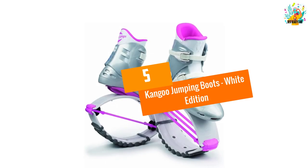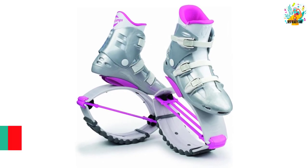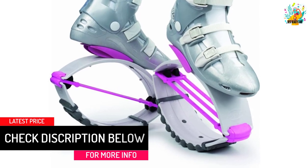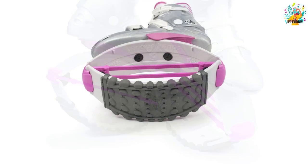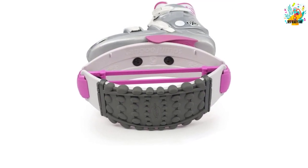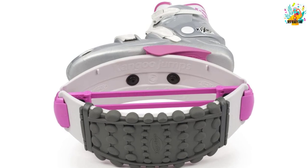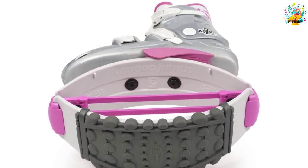At Number 5: Kangoo Jumping Boots, White Edition. If you are looking for shoes that will satisfy all the requirements of your body to work out, these are the shoes to go for. You will realize that the shoes are very fun and enjoyable to use. They pride themselves on a versatile design making them very easy to use for anyone regardless of their age. Additionally, these jumping shoes will be useful for people of all fitness levels. One unique feature of these boots is that they are known to reduce the impacts on your joints and muscles as well.